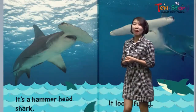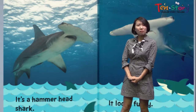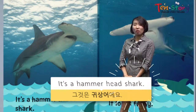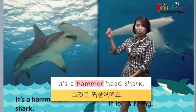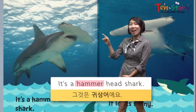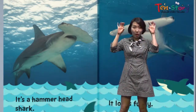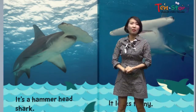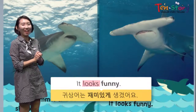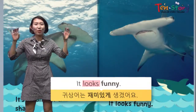Oh, what is it? Is it even a shark? It doesn't look like a shark, but it's called a hammerhead shark. A hammerhead shark — hammer means 망치 in Korean. It's a hammerhead shark. How does it look? It looks funny, doesn't it? Look at its head — it looks like a hammer. Look at this shark, it looks funny. Where are its eyes? See? They are at the edge of the hammer. They look really funny.